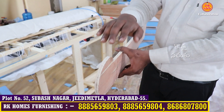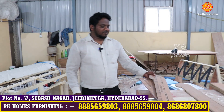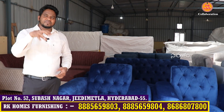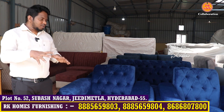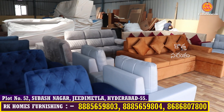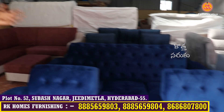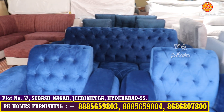We can use super soft foam and 100% hardwood plywood for the sofa manufacturing. We can use velvet cloth, rexine, or leather type fabric. For sofa types, we offer L-shape, C-type, loungers, and recliners.